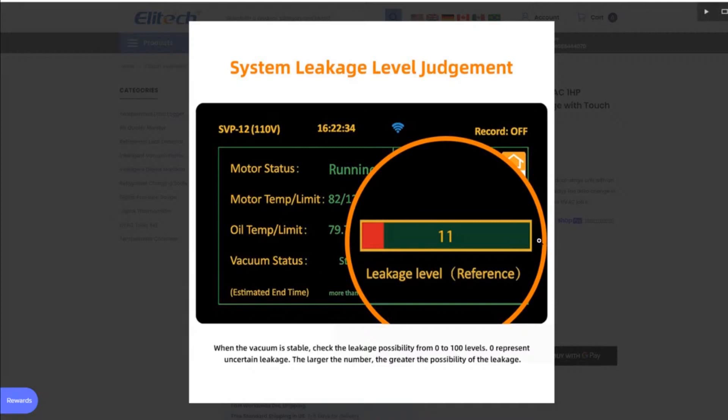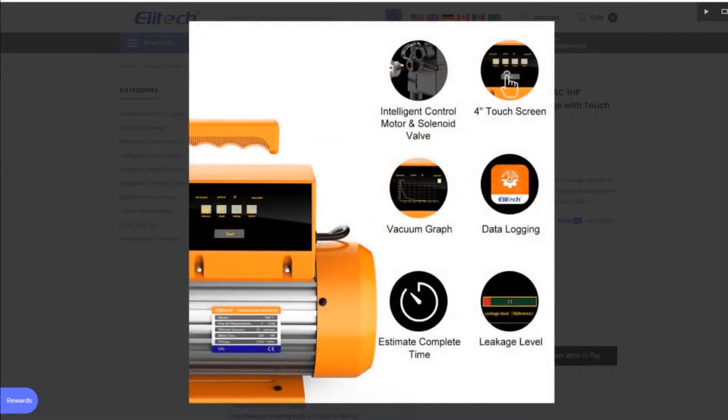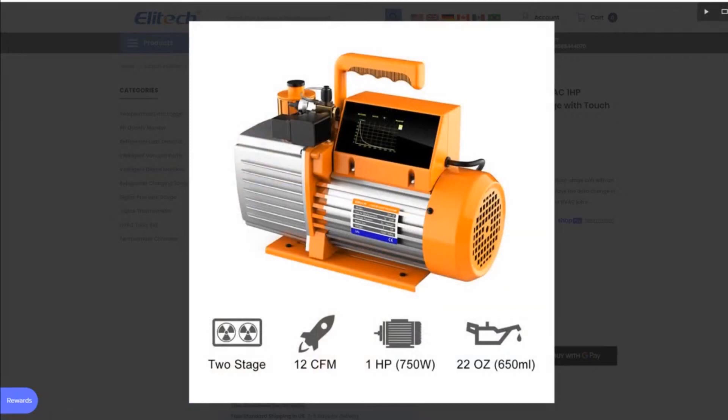Back to the pump: it has a system leakage level judgment — it makes an estimation on leak rate, similar to the blue vac app. When the vacuum is stable, it checks the leakage possibility from zero to 100 levels; zero represents uncertain leakage, and the larger the number, the greater the possibility of leakage. It has intelligent control motor and solenoid valve, a four-inch touchscreen, vacuum graph, data logging, estimated complete time, leakage level, one horsepower, 12 CFM, and 22 ounces of vacuum pump oil.